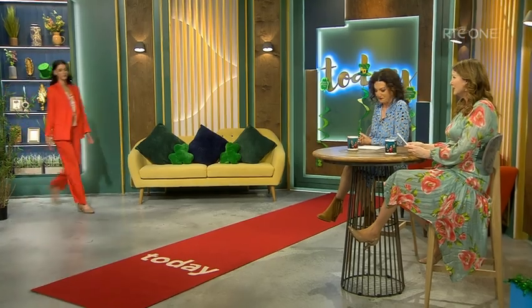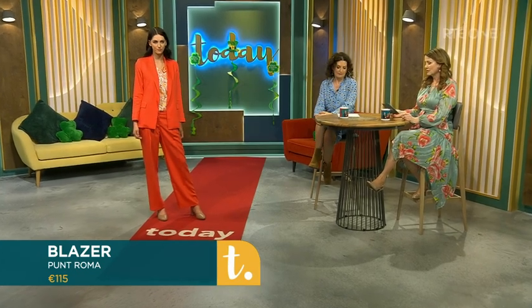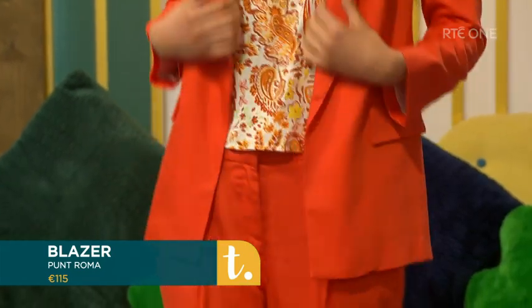Let's take a look at our first model. This is Ciara and some really bright pieces here. She's wearing Punt Roma — this is a beautiful summer coral Liesel blazer. It's a nice cotton-touch fabric, an open style with a subtle notch collar and faux flat pockets with contrast lining. If Ciara just opens the jacket a little bit, we'll see the nice lining underneath. This is beautiful for any occasion coming up — you could even wear it with a nice pair of jeans. It comes in sizes 10 to 22.